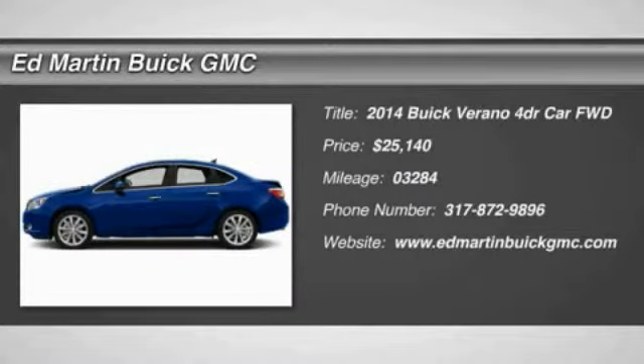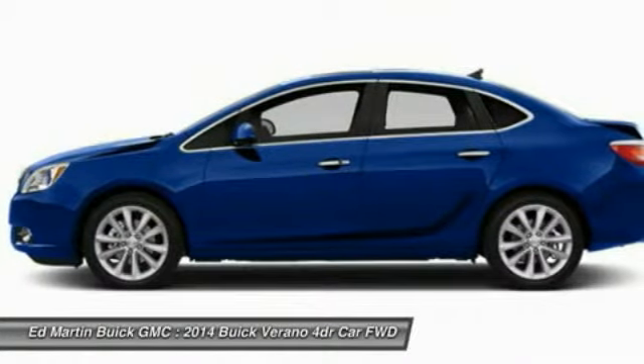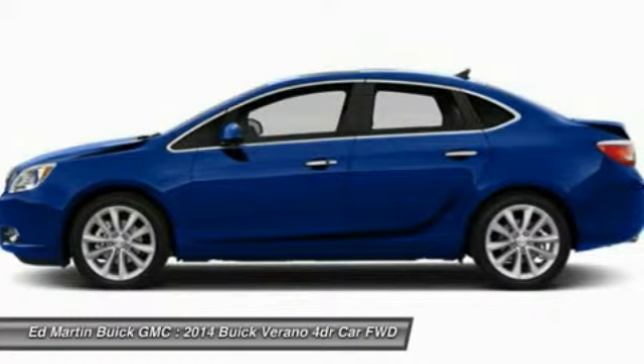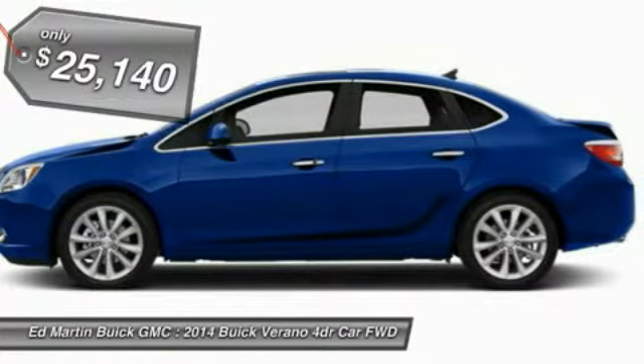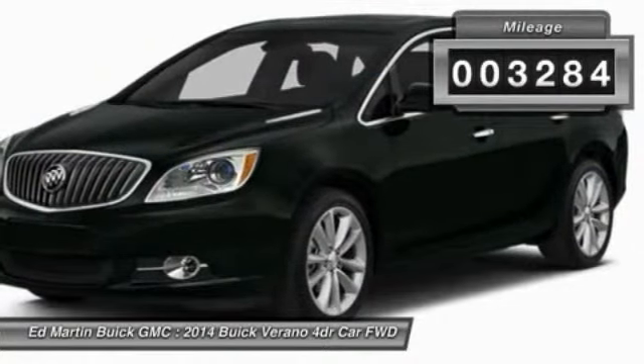The 2014 Verano. The Buick Verano is a compact car built on the Delta II platform, designed and built from the ground up with the idea of it being a Buick, and is priced below $30,000. This vehicle has less than 4,000 miles.